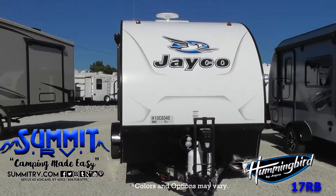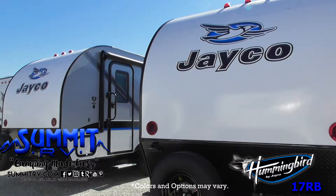See just how fun camping can be in this ultralight Hummingbird by Jayco. The 17RB features a rear bathroom, single slide, and room for your family of three.